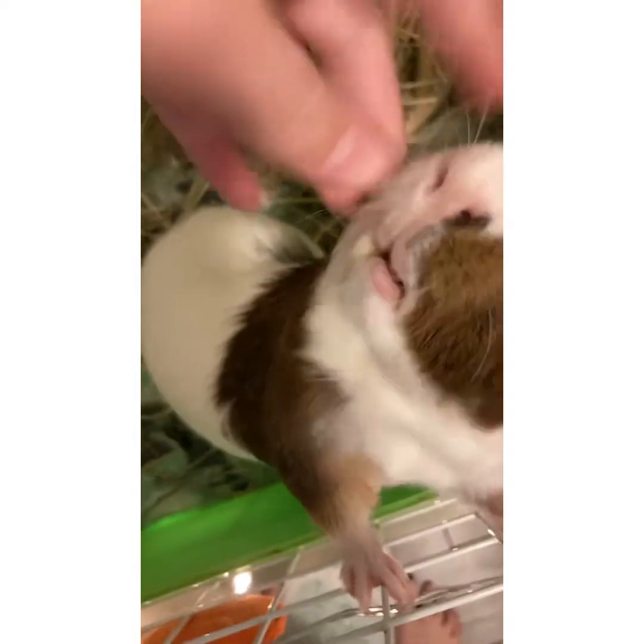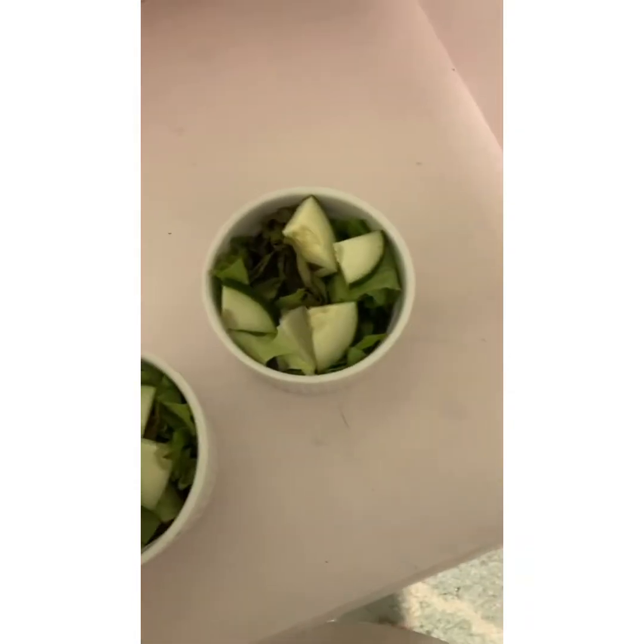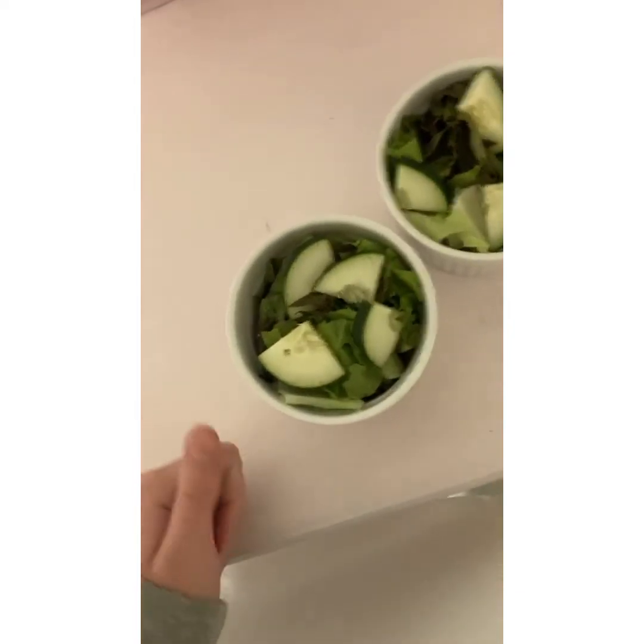Hello, are you ready for your veggies tonight? Tonight the guinea pigs get a cup of green leaf and four triangles of cucumbers. Let's see what they think.